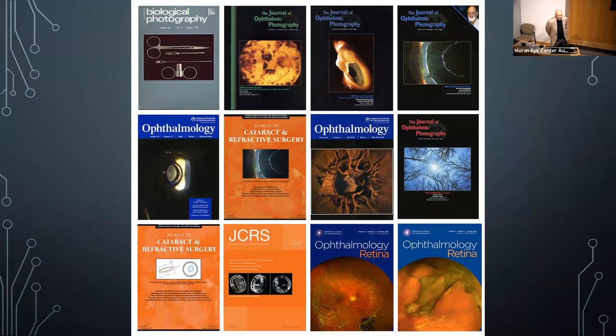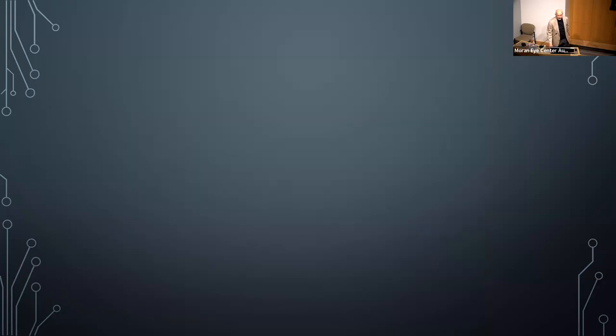I've had images win awards and end up on the covers of journals. The one on the bottom left is actually an illustration that made the cover of a journal, thanks to Liliana Warner.